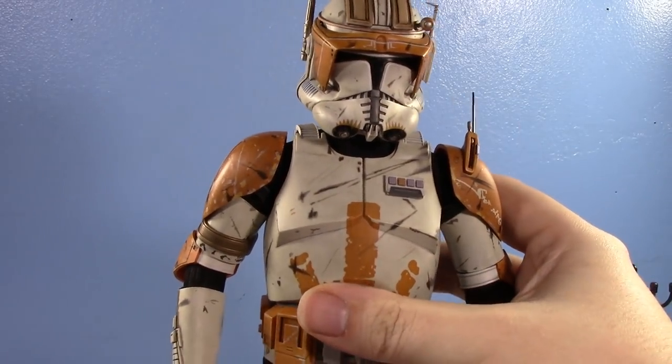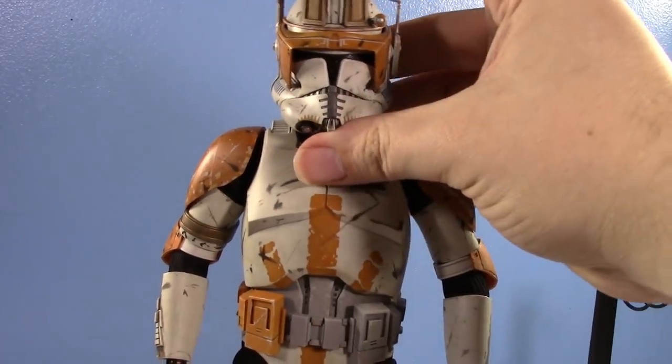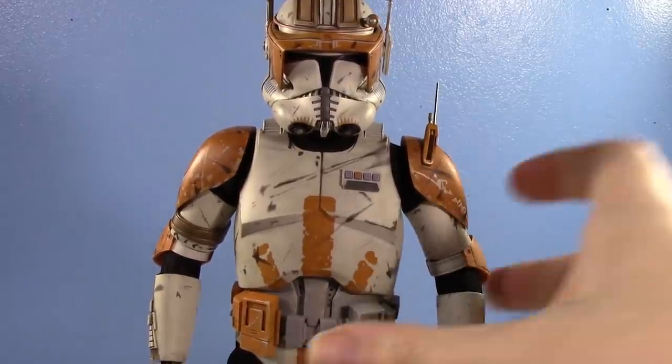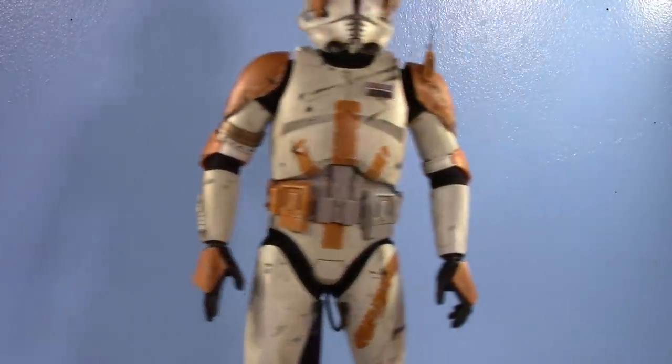Articulation on him is pretty great — better than the Sideshow in every regard except the hips. If you want to see the Sideshow in detail, check out my individual Sideshow review, because I'm not going to go over everything again.